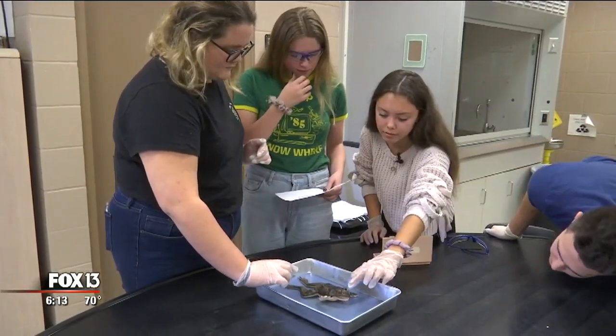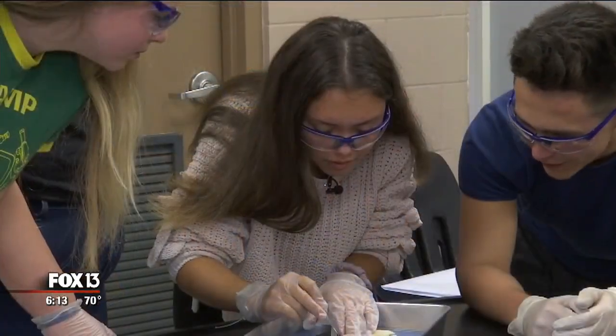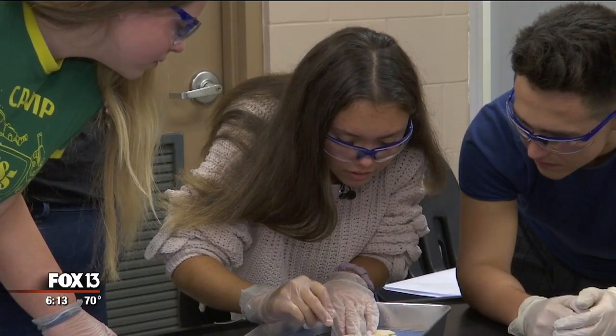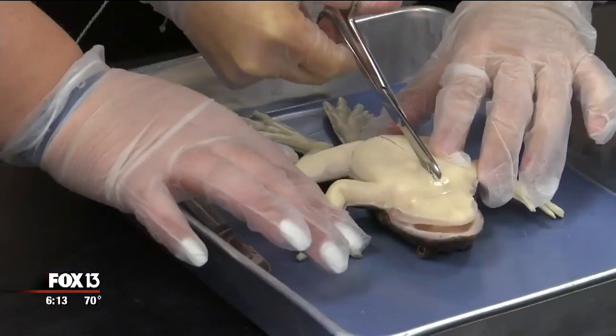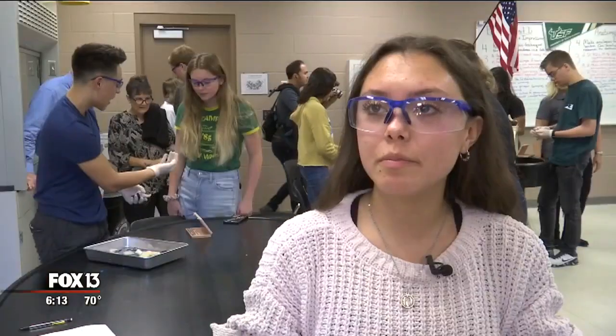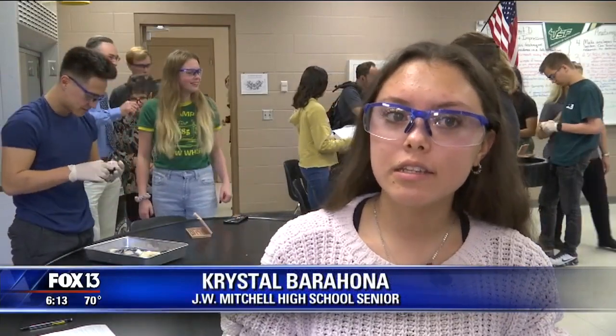Anterior is gonna be like right here. This isn't Crystal Barahona's first dissection. Here's the liver. It is, however, the senior anatomy student's first dissection of a fake animal. It was really cool. I did the pig two years ago, a real pig, and the smell is definitely a lot better with the cadaver.